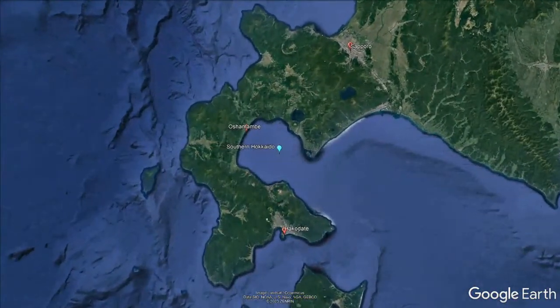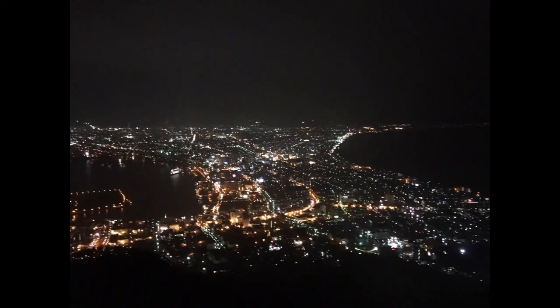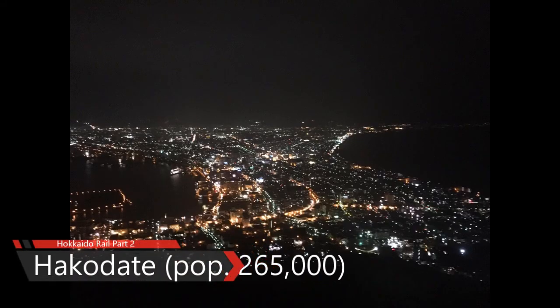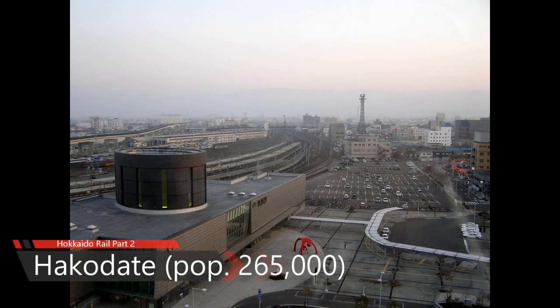Today we're going to visit the lower peninsula of Hokkaido. We're going to take a train from Hakodate to Oshamanbe Junction and then a small one-car DMU over the mountains to Sapporo. Then we'll go the regular route along the coast to Sapporo, but we'll start with a look at Hakodate — a city of 265,000 people, a railroad town, a port city, and a beautifully preserved streetcar tram system.